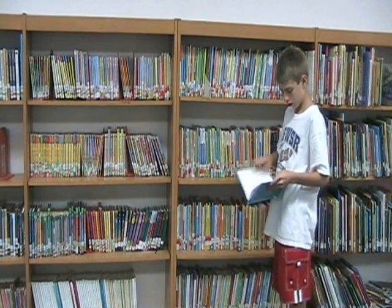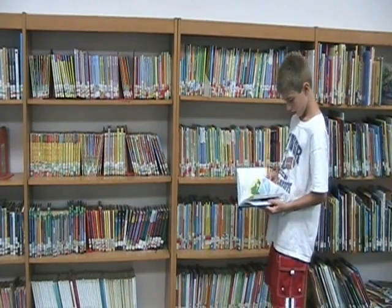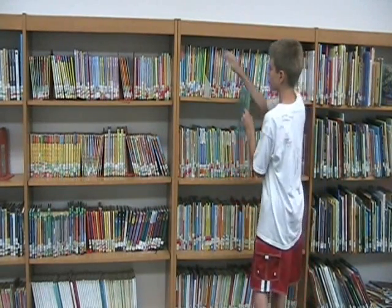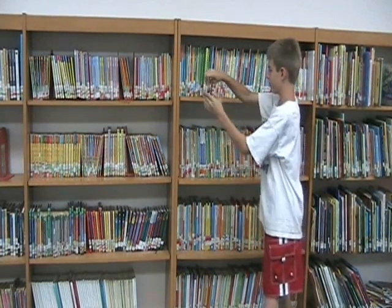He looks to see if it's something he'd be interested in. This time it's not something he thinks he would like to take out, so he's going to put it back right next to the shelf marker. And that way the book is always in the place that it was meant to be in.